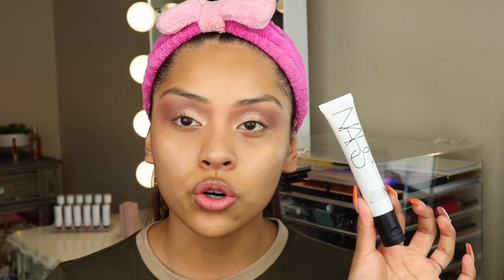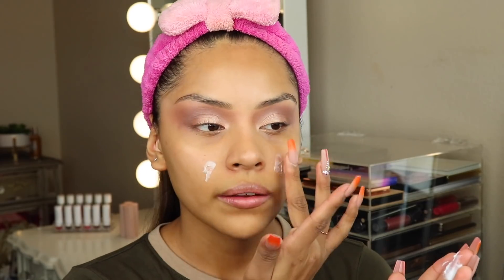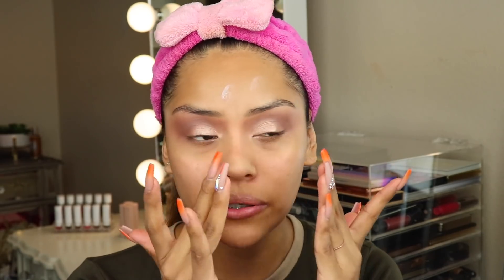Now I'm moving on to face makeup. My skin is already prepped, so I'm going to apply primer. I'm taking the NARS Pore and Shine Control Primer — it looks like this — and I'm just going to apply a little bit everywhere. I feel like I applied a little too much but it's totally fine. Wow, this is a very different texture feel to the skin — I like it, not complaining at all.